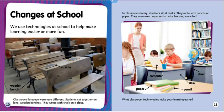Changes at school: we use technologies at school to help make learning easier or more fun. Classrooms long ago were very different. Students sat together on long wooden benches. They wrote with chalk on a slate.